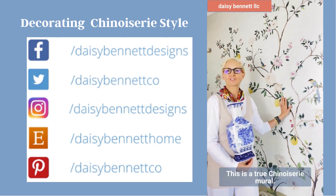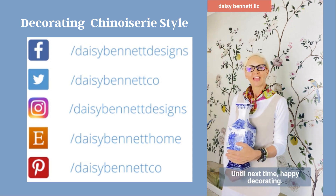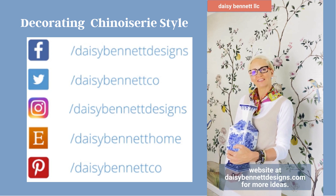This is a true Chinoiserie mural. Until next time, happy decorating and please go to our website at www.deezabeticdesigns.com for more ideas.